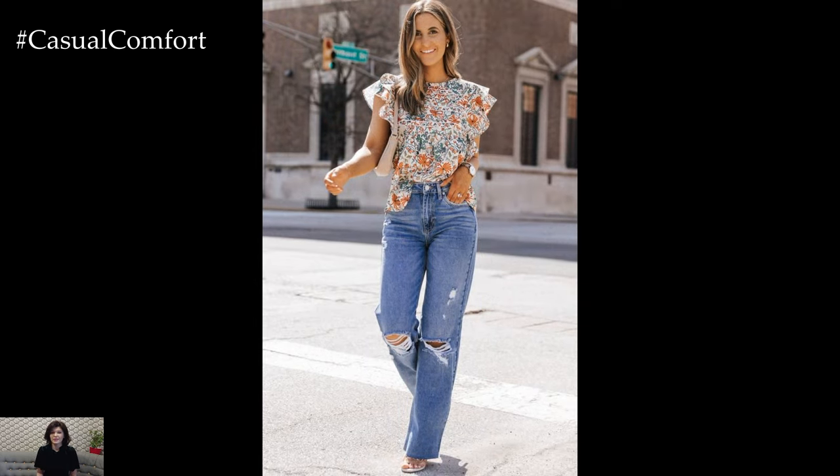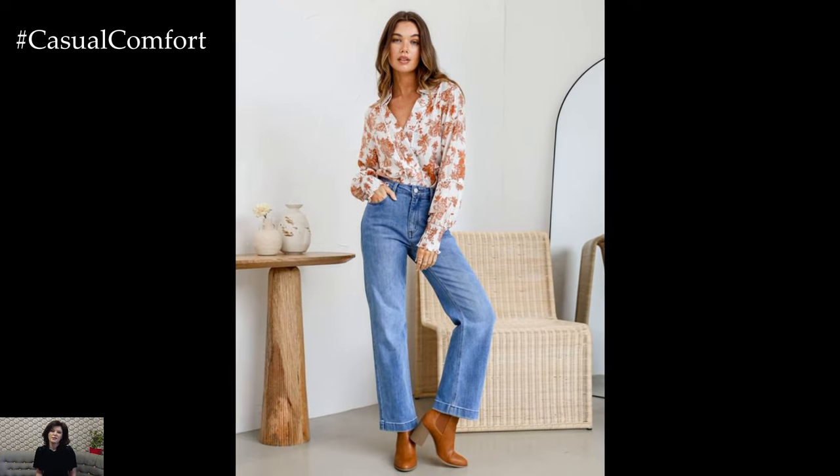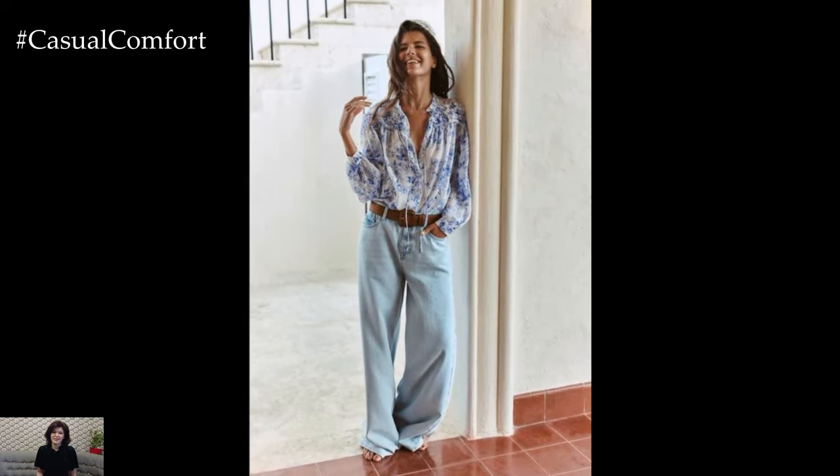If you enjoyed this video, please give it a thumbs up, subscribe to our channel, and leave a comment below with your favorite way to style wide-legged jeans. Thanks for watching, and happy styling!